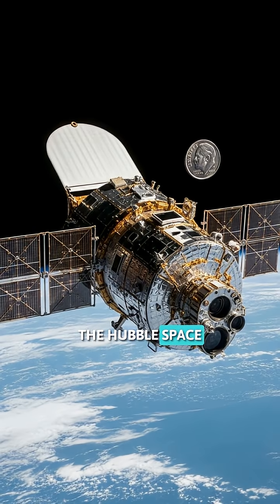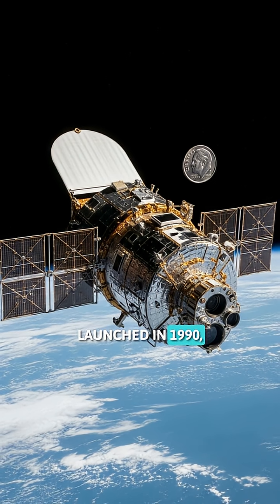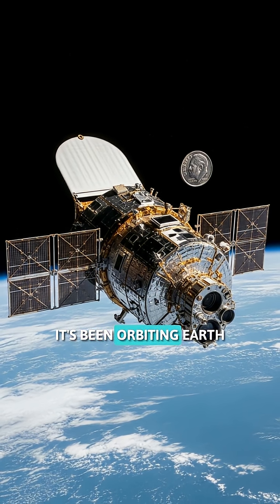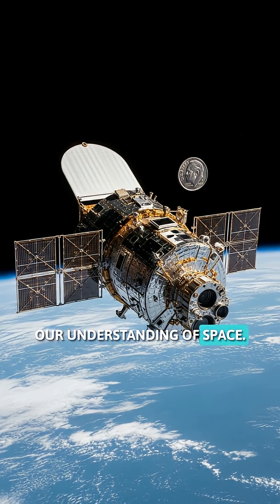Fact number one. The Hubble Space Telescope is so precise it could spot a dime from 200 miles away. Launched in 1990, Hubble's mirrors are polished to within one-tenth the width of a human hair. It's been orbiting Earth for over 30 years, taking over 1.5 million observations and revolutionizing our understanding of space.